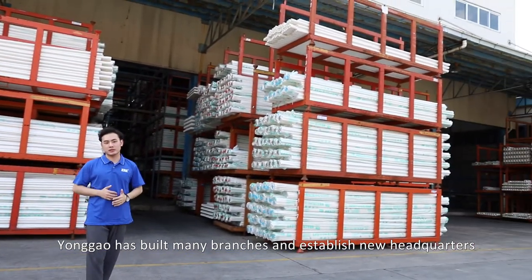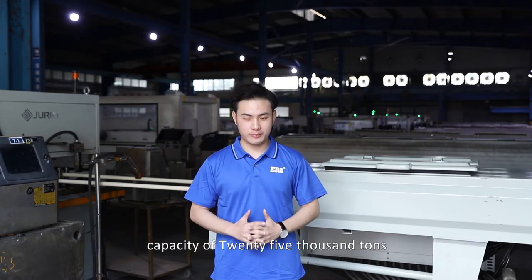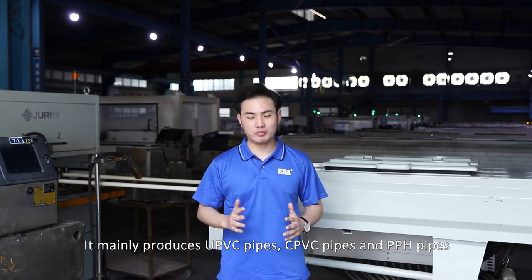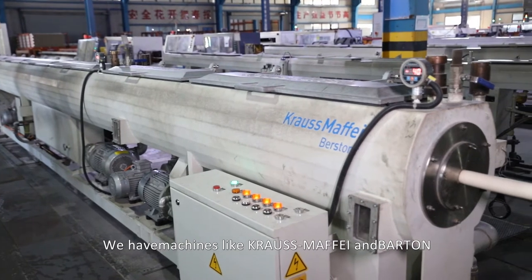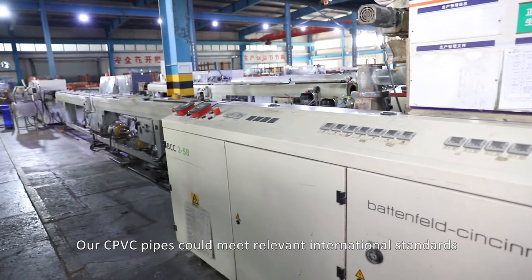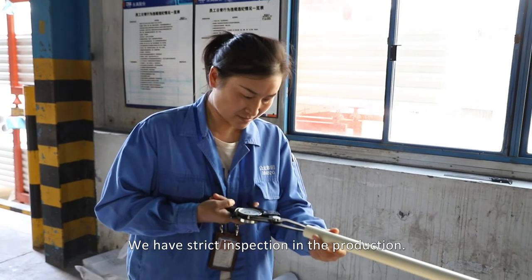We are now in the ERA pipe production workshop. In this workshop, we have 15 extrusion machines with an annual production capacity of 25,000 tons. The main lines produce new PVC pipes, CPVC pipes, and PPH pipes. We have seven CPVC and PPH pipe production lines here. Please take a look at the production process of CPVC pipes. We import extrusion lines from Germany with an annual capacity of over 3,000 tons. All CPVC pipes meet relevant international standards, and we have two colors: light gray and ivory yellow.